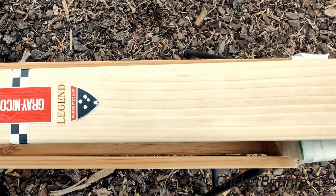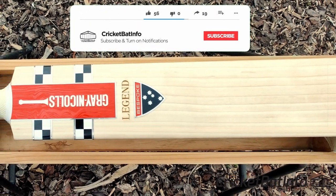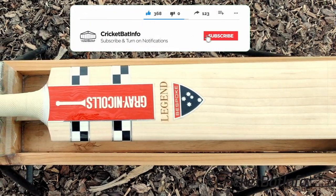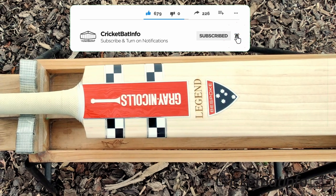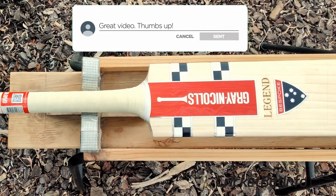I'll leave a link in the description just to the general Grey Nickels site and you can look that up yourself. This bat is not for sale. Please don't start hassling me or the owner — it is not for sale. You guys have to find your own bats.